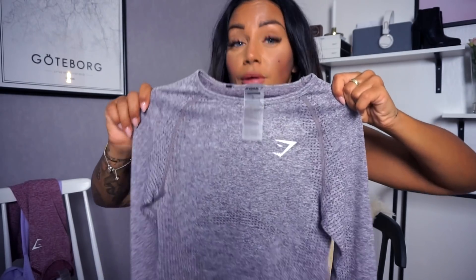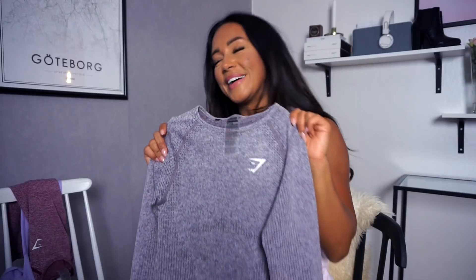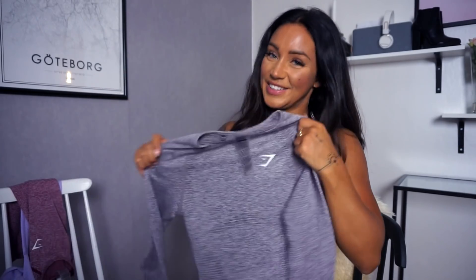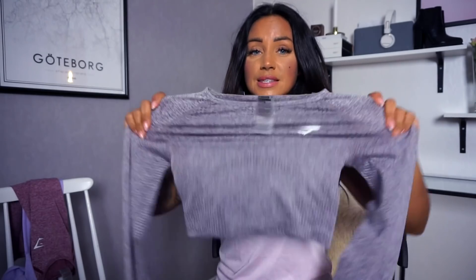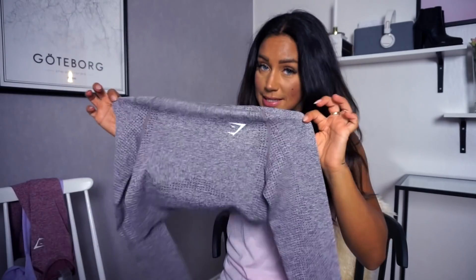I have two of them but I've been sweating in one so I can't show you that one. This is the purple marl — the other one is the peach pink marl! If you like the cropped kind of designs on tops, this is a must-have! It's seamless, it fits perfectly, it is true to size, it's stretchy, it's nice when you sweat! You must have it, it's amazing!